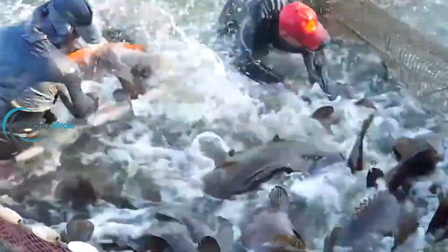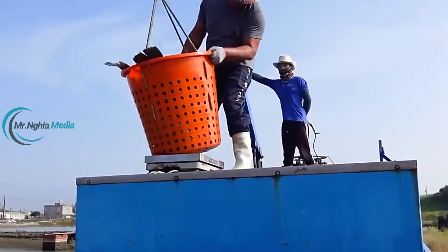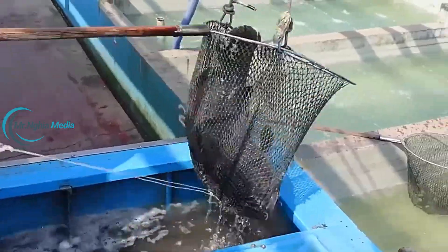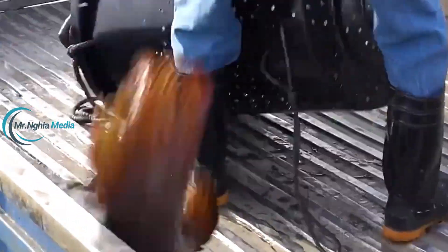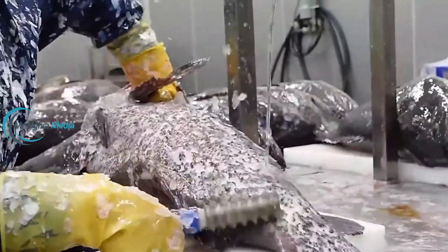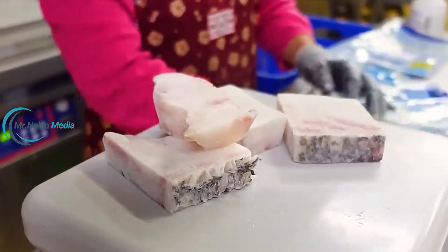These sensors connect to a central control system, which automatically adjusts environmental factors in response to any sudden changes. The automated filtration system uses UV and ozone filters to eliminate harmful bacteria without impacting the grouper's health. Additionally, the farm uses a cloud-based data management system, allowing experts to monitor and analyze fish stock conditions remotely and make timely decisions if issues arise.